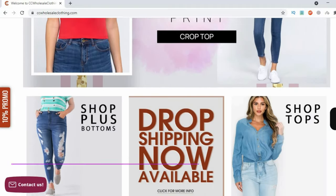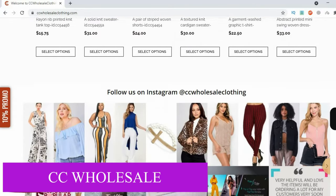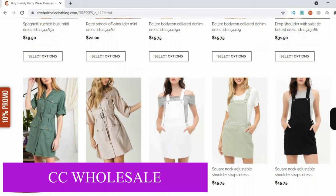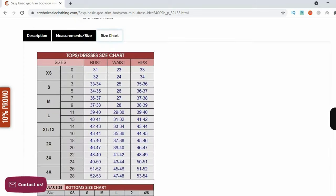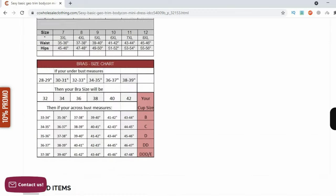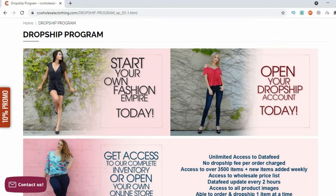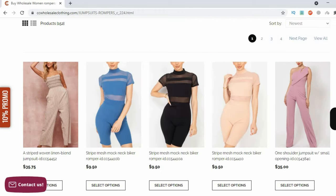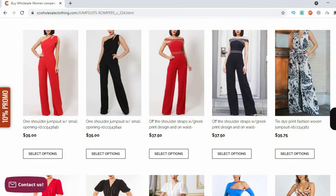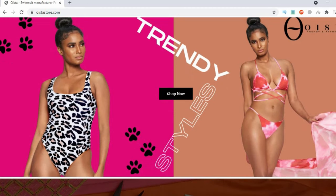This video would not be complete without talking about CC Wholesale. They're an online wholesaler for women's clothing based in California. They do not have an MOQ, so you can buy one piece items as you sample clothing. Their pieces are slightly more expensive so you really need a good niche. They have detailed size charts and also offer drop shipping services and ready-made online stores, which helps anyone who wants to start an online boutique. They also sell nice jumpsuits, jewelry, accessories, and plus size clothing.